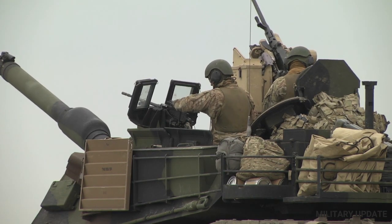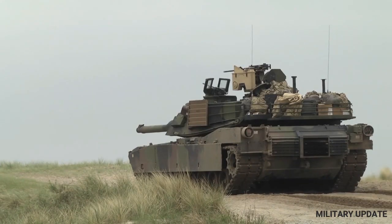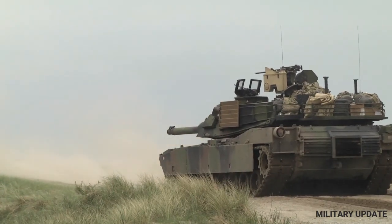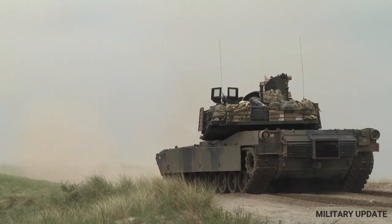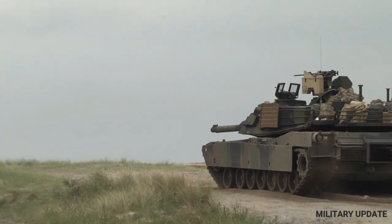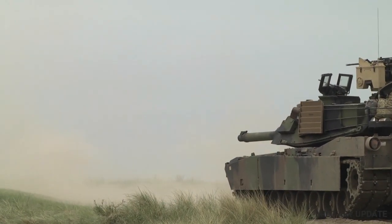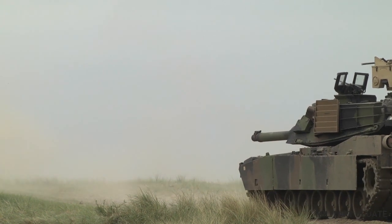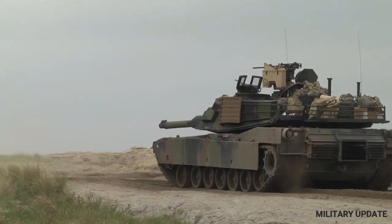But advanced as today's newest Abrams may be, even the American tanks leveraged in 1991's Gulf War were technologically miles ahead of the Soviet-era T-72s and T-62s operated by the Iraqi military. And more than a year into Russia's invasion of Ukraine, these are the same tanks being operated in large numbers by Russian forces today. As such, the Battle of 73 Easting, which saw a small force of American Abrams and Bradleys square off against a numerically superior and dug-in Iraqi unit, can give us some interesting insight into just how the Abrams compares to Russian armor in the field, contending with an American-trained Iraqi commander.